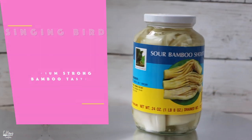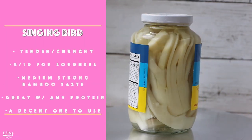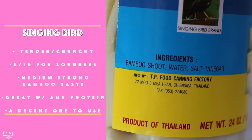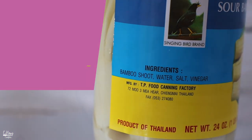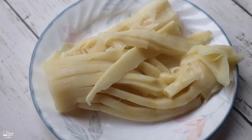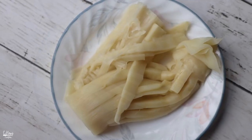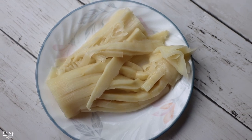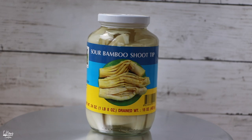This is the Singing Bird brand. I bought this one because it's made with vinegar instead of acetic acid or citric acid. The bamboo is sliced into strips, and when I tasted it, it was fairly good in terms of the acidic flavor. Give it a good rinse a couple of times before using it in soups. This one is pretty mild, so it's pretty good with any type of protein.